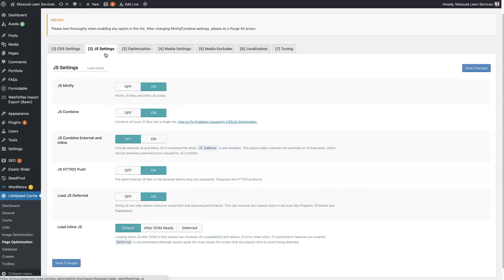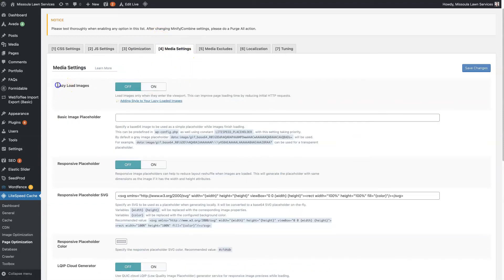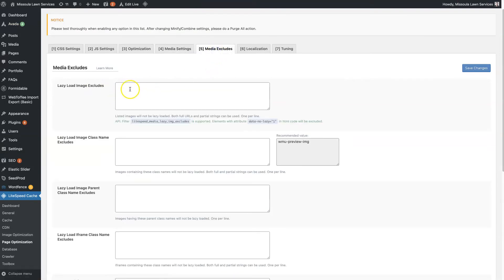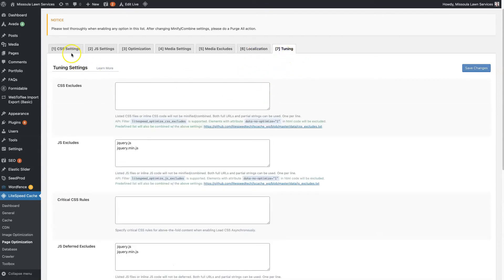Lightspeed Cache offers all sorts of functionality — loading JavaScript deferred, minifying and combining, minifying HTML, even lazy loading images. We're not using lazy load on this site because it makes the slider look funky. You can also exclude specific elements, like the logo, so it doesn't lazy load. There's just all sorts of functionality with Lightspeed.